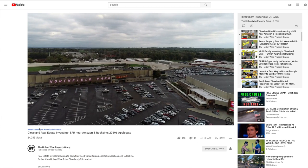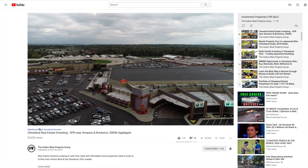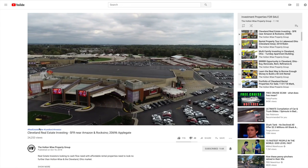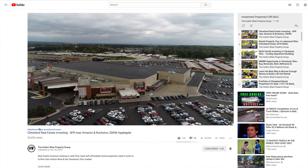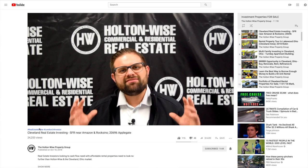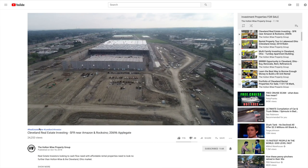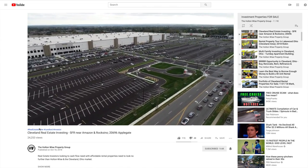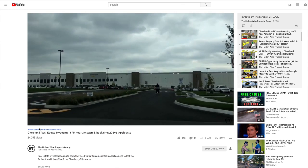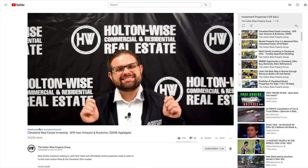Right to the south of Maple Heights, we have the Hard Rock Rocksino. A few years ago, Dan Gilbert — owner of the Cleveland Cavaliers — got the laws in Ohio changed so we now have legal gambling establishments here. The Rocksino is the most popular gambling establishment in Northeast Ohio, with revenues that even outpace our downtown Cleveland casino. To the north of Maple Heights, we have the second Amazon fulfillment center in our market — the one at the North Randall location. We have two fulfillment centers in the Cleveland market. I don't always talk about this one because some of the surrounding neighborhoods aren't great rental investments, but I'm high on Maple Heights itself.